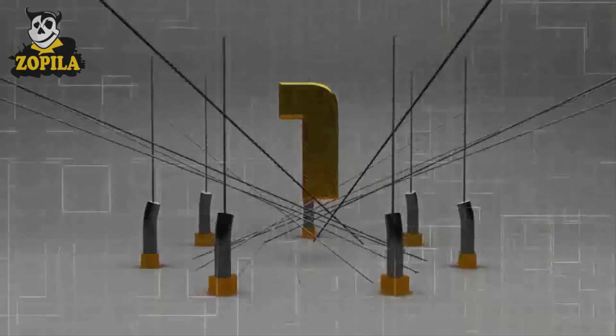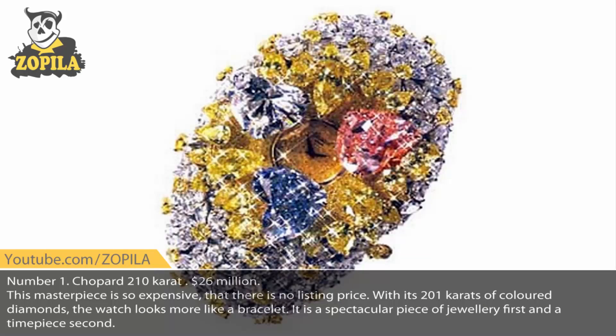Number 1. Schopper 210-carat, $26,000,000. This masterpiece is so expensive that there is no listing price. With its 201 carats of colored diamonds, the watch looks more like a bracelet. It is a spectacular piece of jewelry first and a timepiece second.